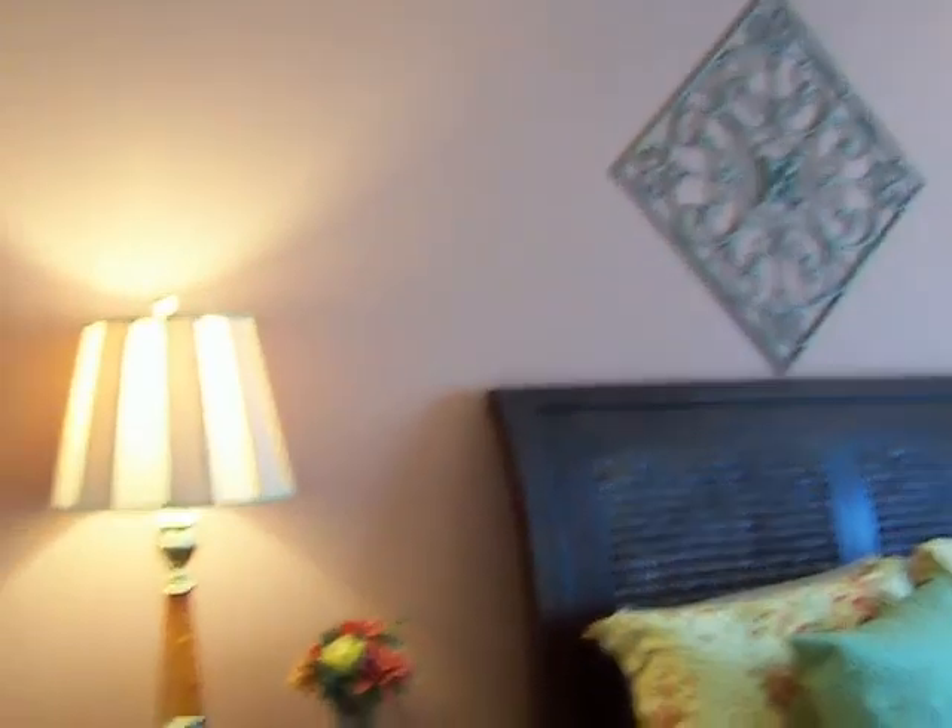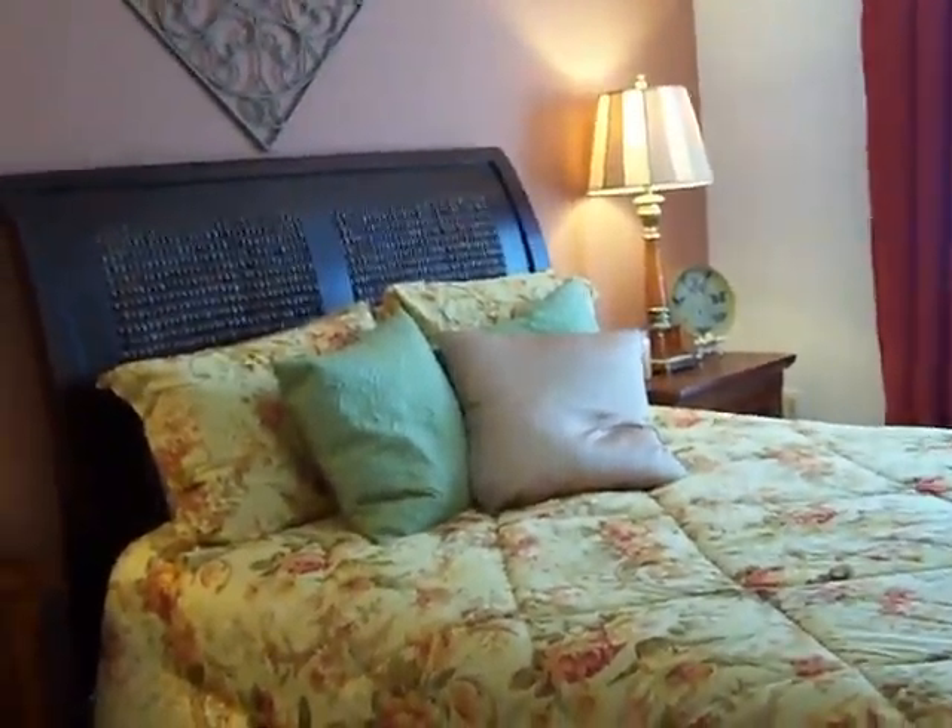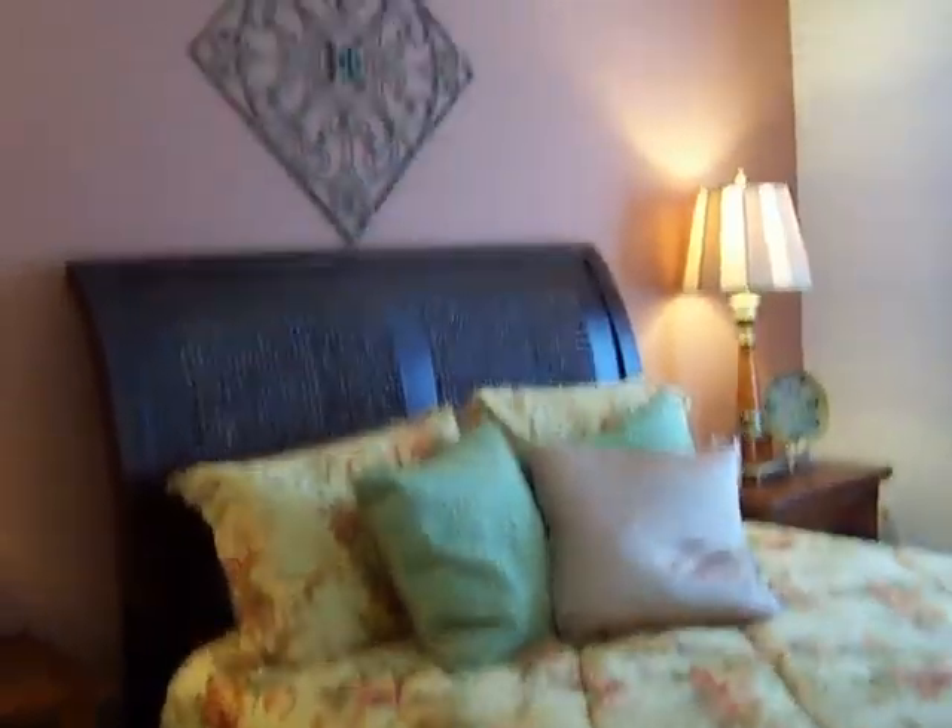Okay, this is bedroom one — this is the master. So definitely you guys can put your king bed in here. Accent wall? We have them in just the models. If they want to do it, they're more than welcome.